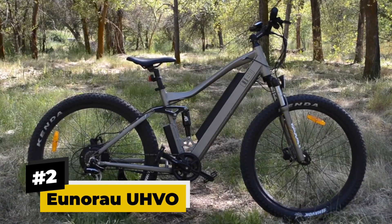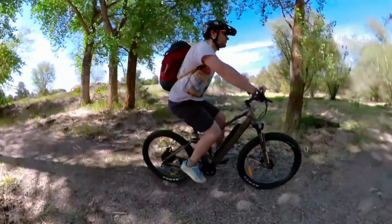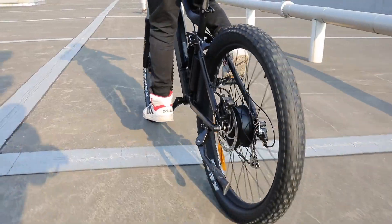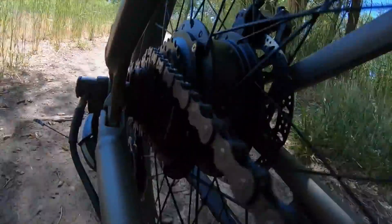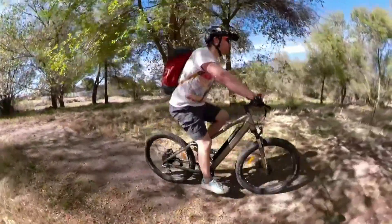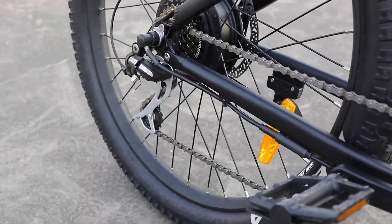Number two: Unirão UHVO. If you are looking for an electric bike that is easy to ride and offers well-rounded performance, the Unirão UHVO is the thing for you. This e-bike is built with an aluminum alloy 6061 frame complete with suspension, providing excellent resistance on uneven pathways. It comes with a capable 250-watt rear hub motor, 10.4 amp-hour battery, thumb throttle, and pedal assist features, allowing it to run at a top speed of 20 miles per hour and cover a range of 25 to 30 miles on a single charge.